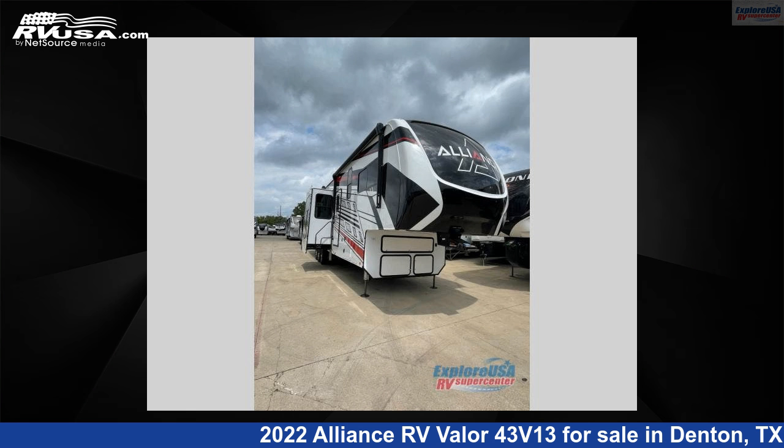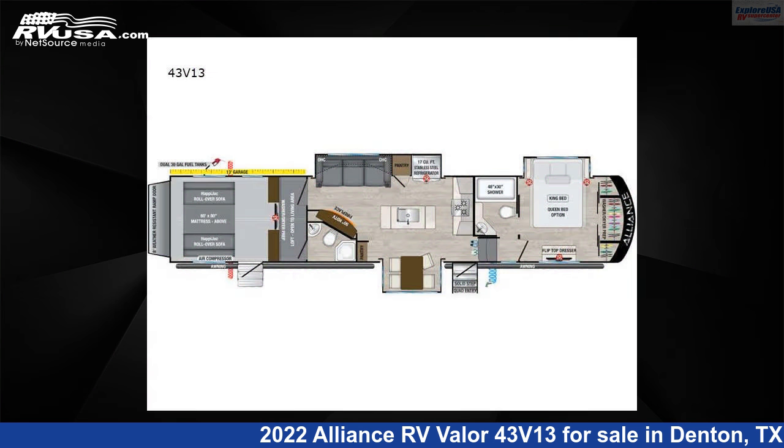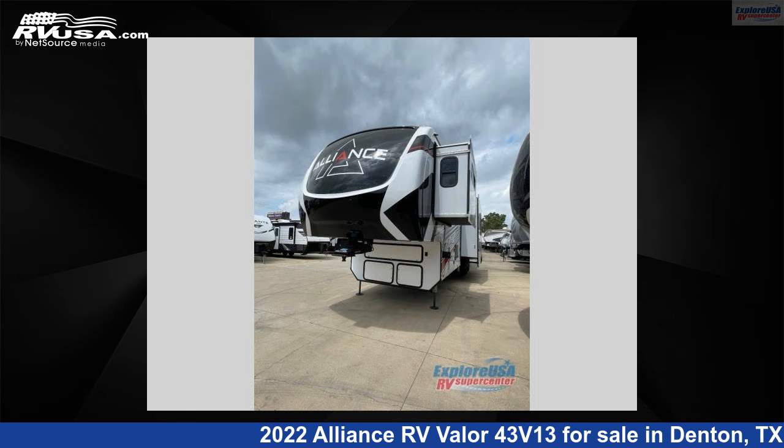This 2022 Alliance RV Valor 43V 13 is a Toy Hauler RV. It is located in Denton, Texas 76210, and is offered for sale by Explore USA RV Supercenter, Denton, TX.